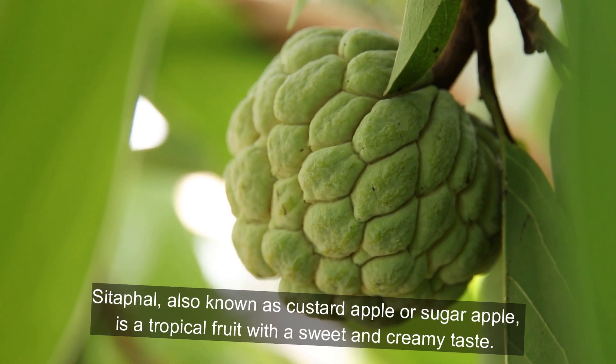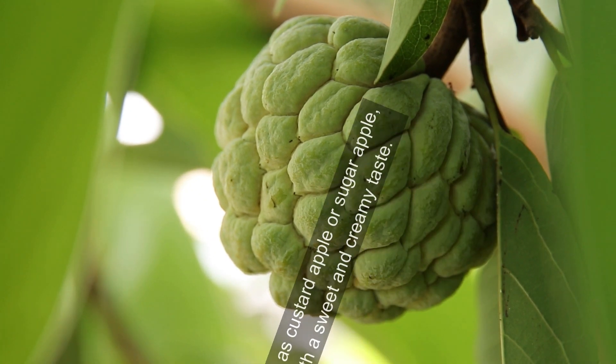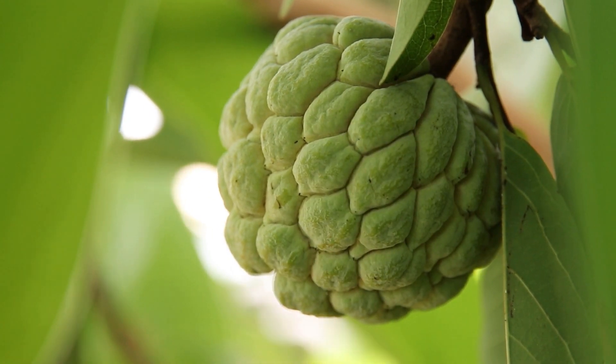Citifol, also known as custard apple or sugar apple, is a tropical fruit with a sweet and creamy taste. Here are some facts about citifol.